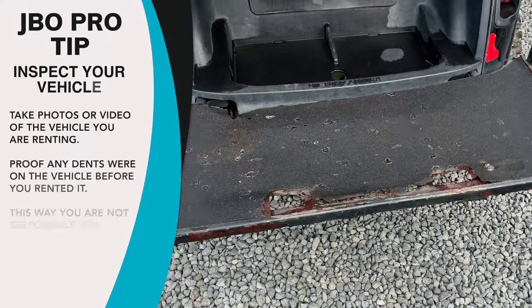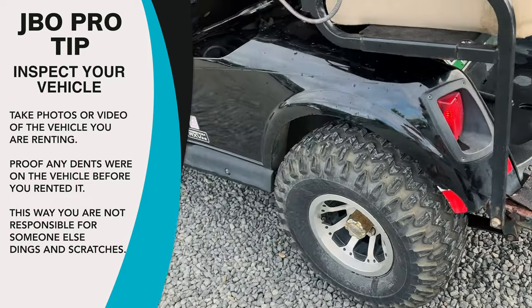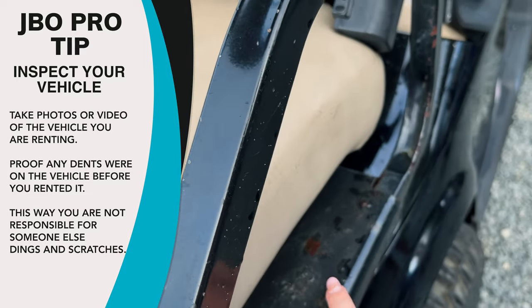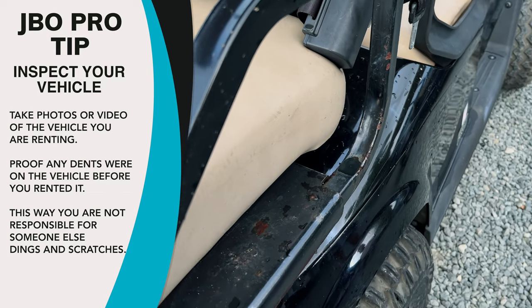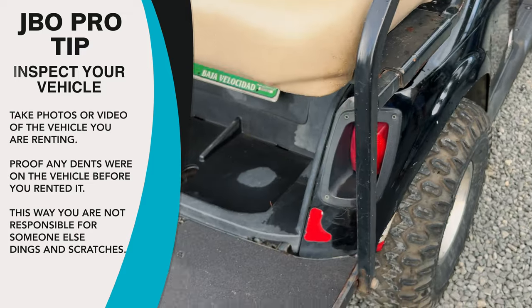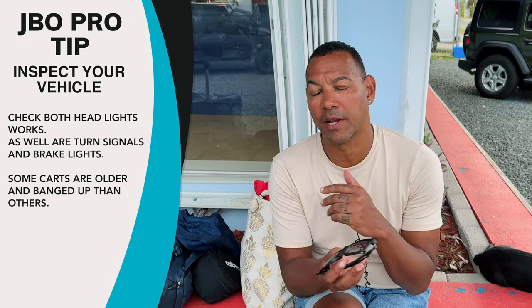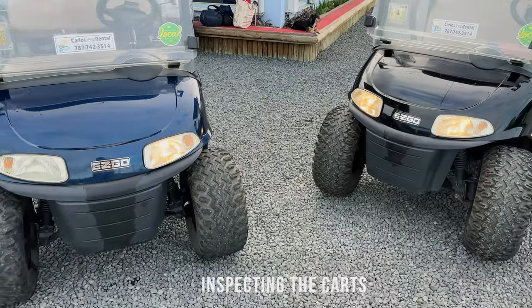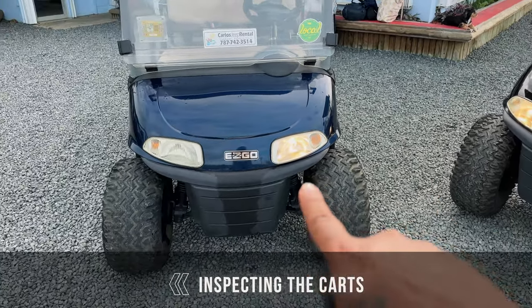Pro tip: whenever you get your golf cart, just like any other rental vehicle, inspect it and use video to document its condition before driving. You are liable if the cart gets scratched or dented, so protect yourself. Also, when we picked up our golf cart we noticed only one headlight worked and the brake lights didn't, so make sure all lights are functioning before you drive off.